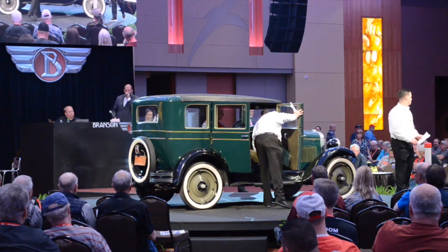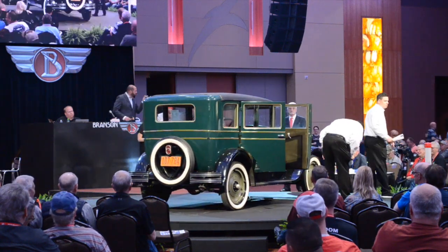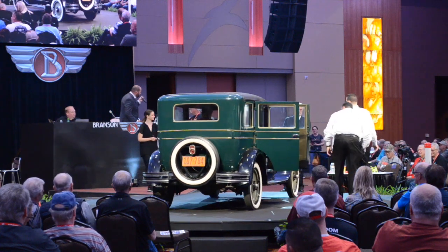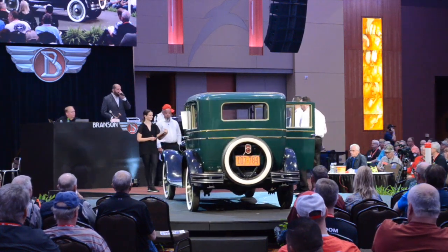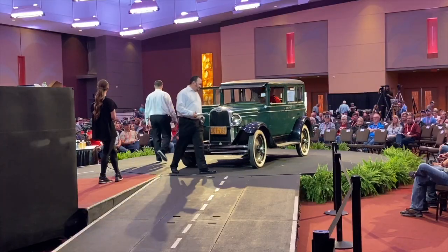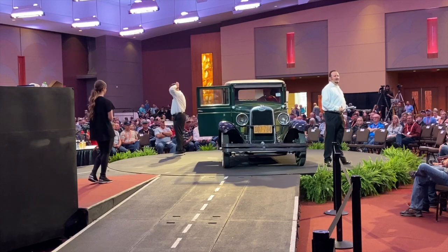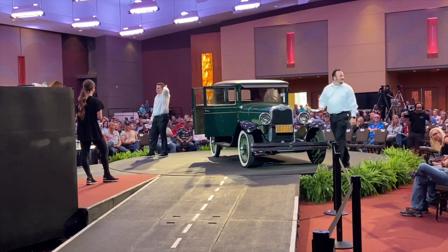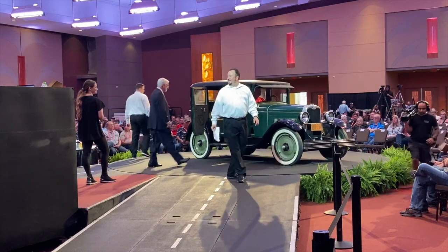Opening at $20,000, now $10,000. Ladies and gentlemen, Dale said he was officially the third owner of this car. He said if you're not in a hurry to get back to the house, this is what you need. Bidding at $10,000.